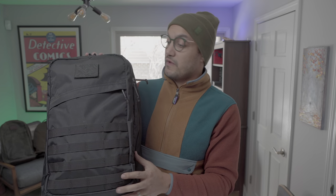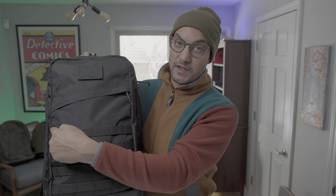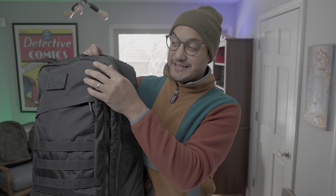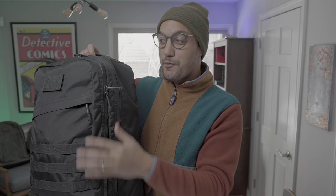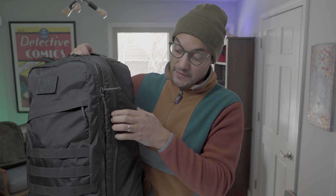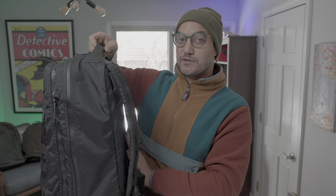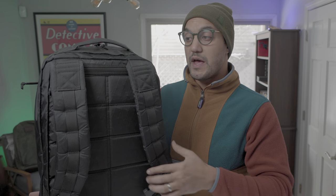Moving on to my favorite part of the bag review — the inside. This is a 34-liter bag with four huge compartments. We've got the slant pocket at the front, what I'll call the accessory slash tech pocket right behind that, which is huge, the main compartment behind that, and then the laptop compartment at the back.